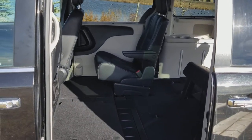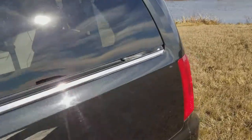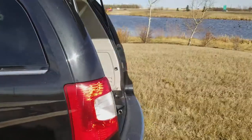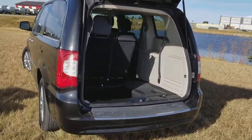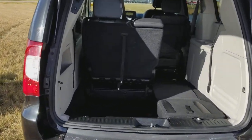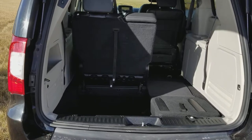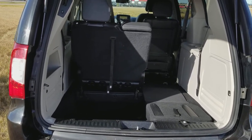We have five in stock, and I can honestly say you will not find a better deal for these Town and Country minivans than at Mountain View Dodge. We have these minivans listed at twenty-nine thousand nine hundred and eighty-seven dollars, and trust me, they will go super fast.